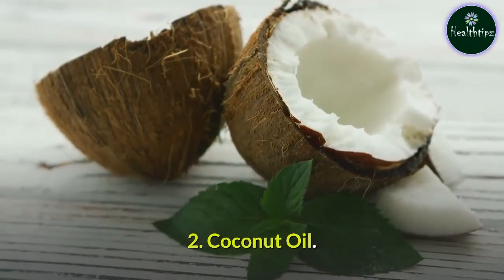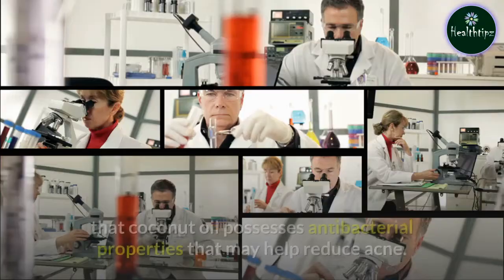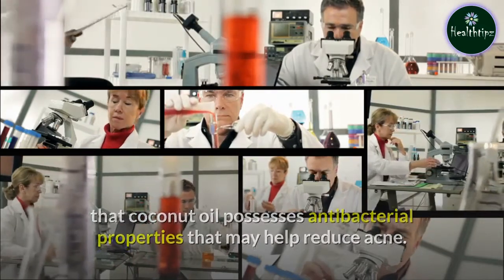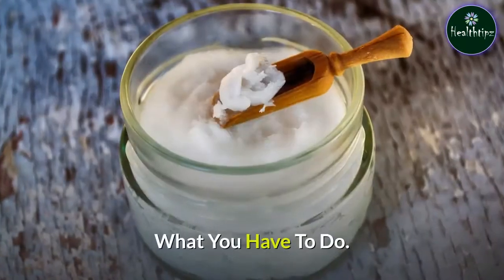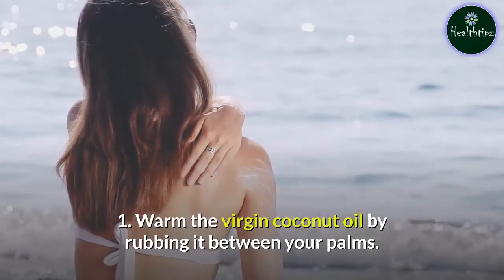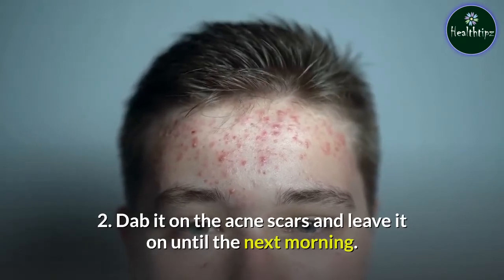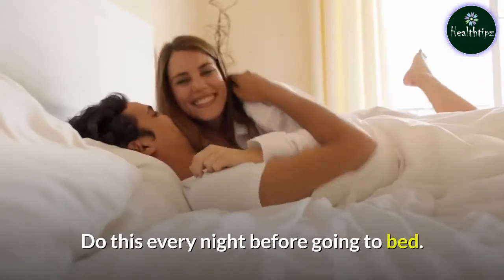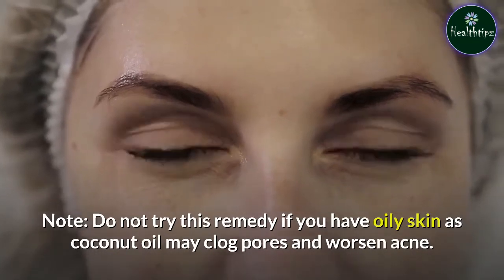Remedy 2: Coconut Oil. Research on the potential benefits of plant oils on skin shows that coconut oil possesses antibacterial properties that may help reduce acne. You will need 1 teaspoon of coconut oil. Warm the virgin coconut oil by rubbing it between your palms, then dab it on the acne scars and leave it on until the next morning. Do this every night before going to bed. Note: do not try this remedy if you have oily skin, as coconut oil may clog pores and worsen acne.